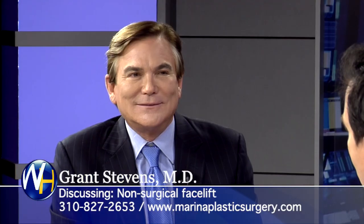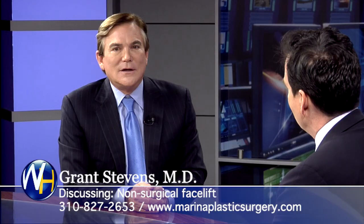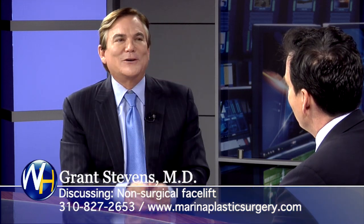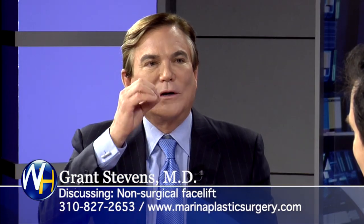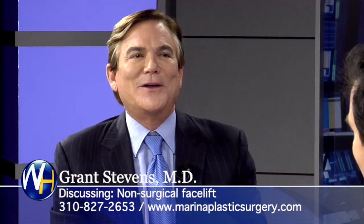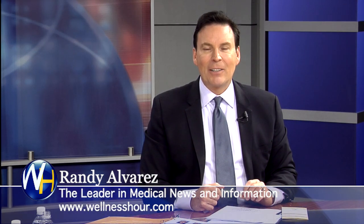So you can look years younger without surgery. Absolutely. Do you think in the future it'll be very difficult to identify somebody's age? Well, there'll be other telltale signs — maybe their hair or their hands. We'll talk about rejuvenation of the hands sometime. We have faces that look young, and then the woman goes to put on lipstick or lift a glass of wine and it's a 60-year-old hand on a 40-year-old face. But you can take care of that now too. You bet we can. It's exciting. It's always a pleasure to have you on the show. You've been watching The Wellness Hour. I'm Randy Alvarez — for now, I wish you good health.